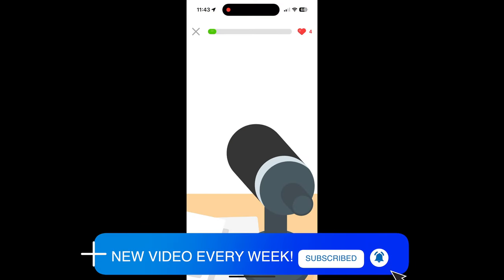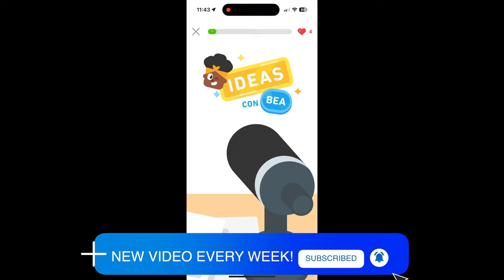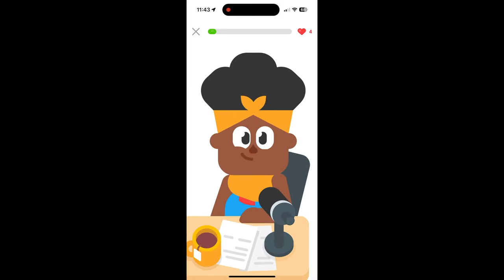Hello, this is Ideas with Bea, where people talk about their great projects. I'm Bea, and if I like your idea, we can work together. But first, here are some words you need to know.